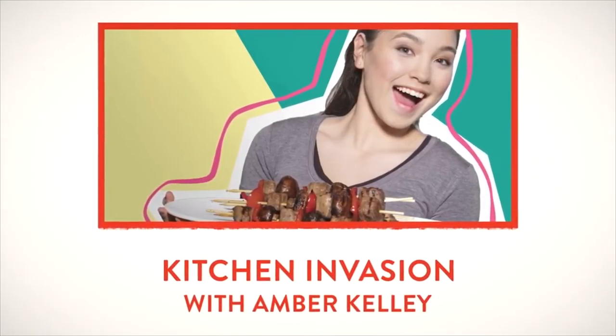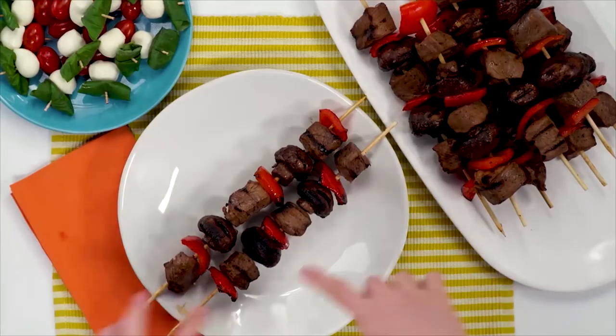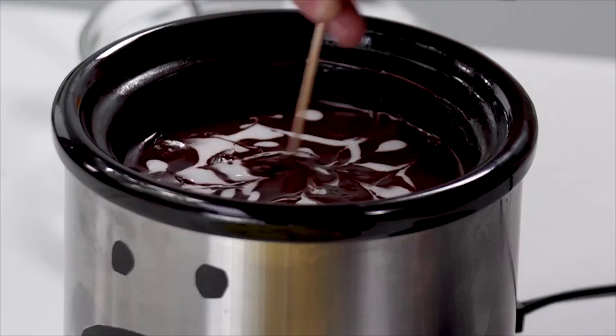Our final new series we're highlighting this week is one for the entire family: Kitchen Invasion! Featuring YouTube teen cooking sensation Amber Kelly, it's all about engaging your kids, teens — the whole family — to get off the couch or their phones and into the kitchen. We're excited to see how Amber inspires you and your family. And definitely check out Amber's 10 tips for chef success.